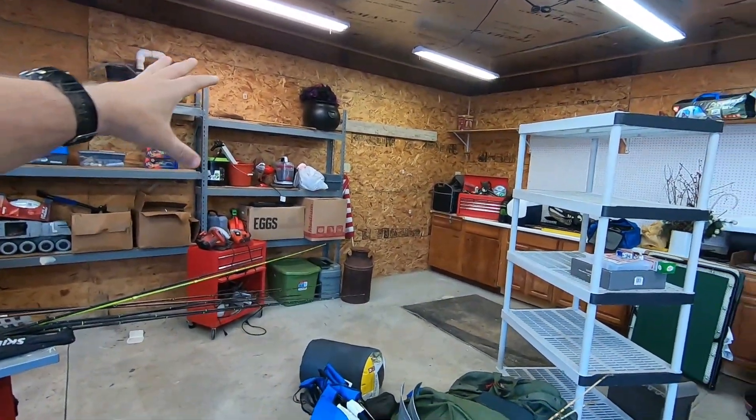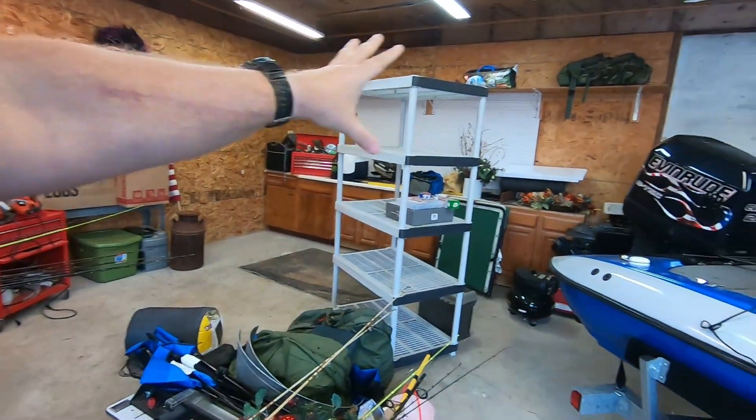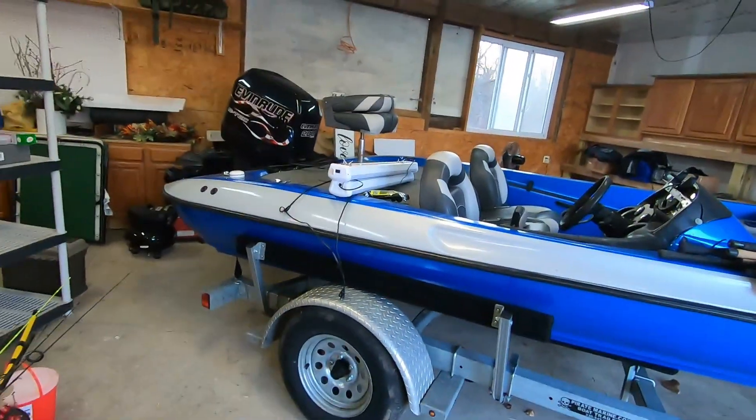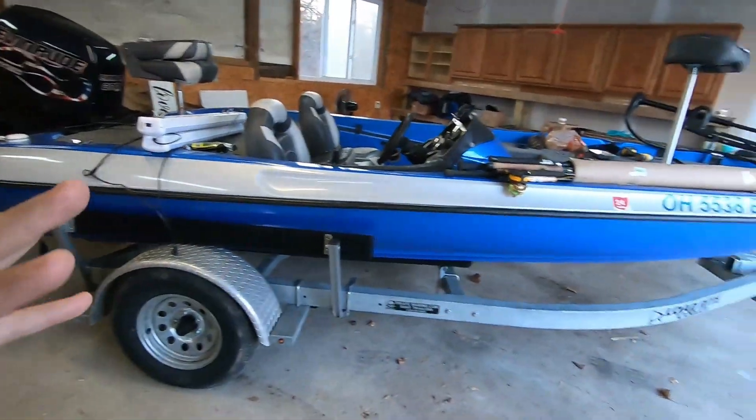We just kind of moved everything, put it over there. We also put some stuff up here. This is where it's going to be parked at — my boat is going to be parked right here most of the time.